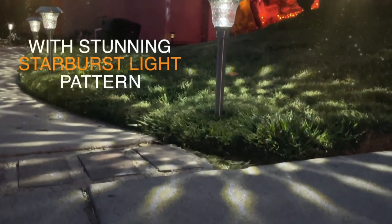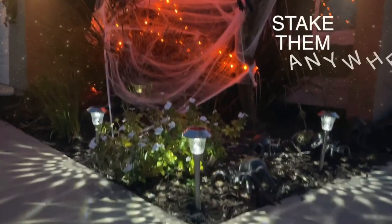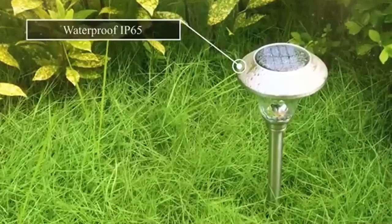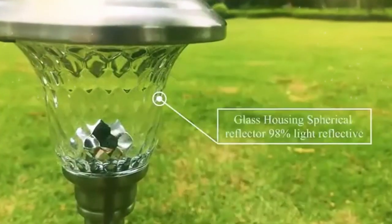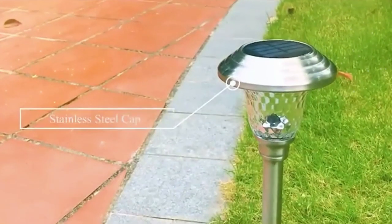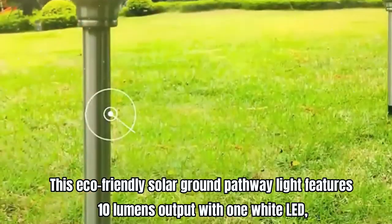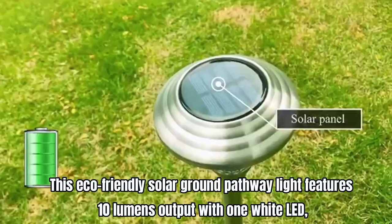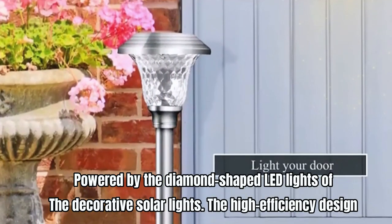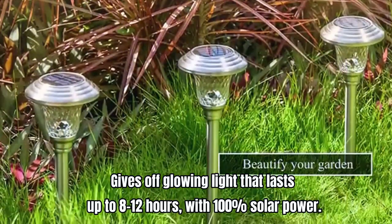The automatic solar-powered light features an energy-saving design with a solar panel that absorbs sunlight during the day to recharge the double-A NiMH battery. The solar pathway light conserves battery life by automatically turning on at night and off at dawn. It features 10 lumens output with one white LED, powered by diamond-shaped LED lights, giving a glowing light that lasts up to 8 to 12 hours with 100% solar power.